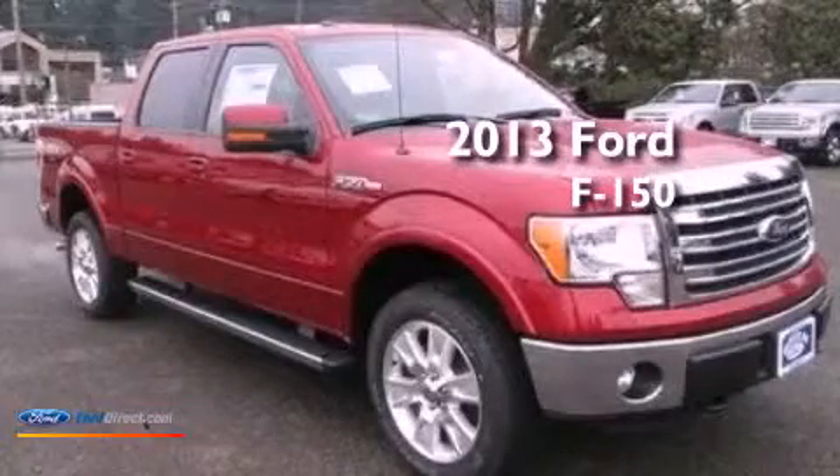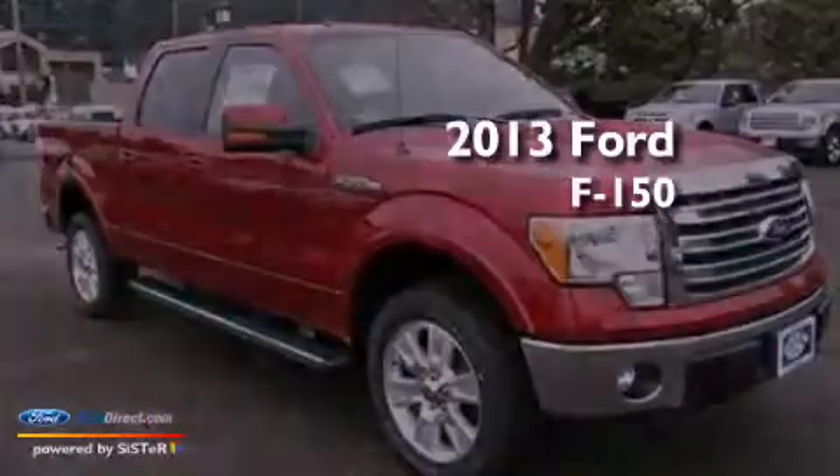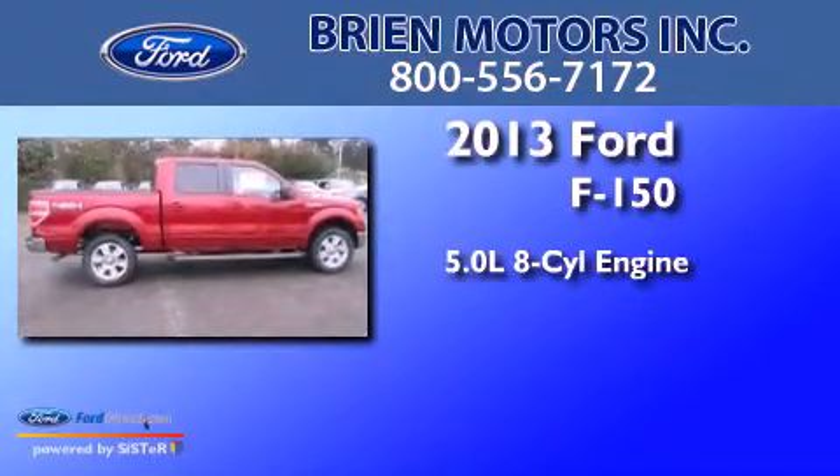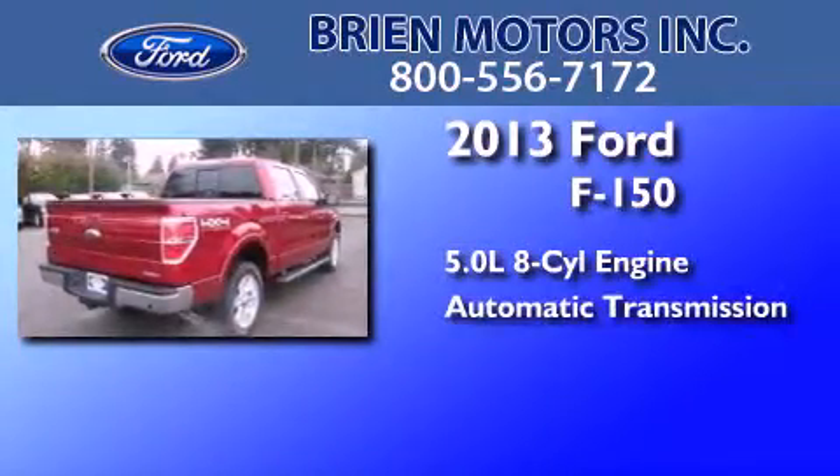This is a brand new 2013 Ford F-150. It has a 5.0-liter eight-cylinder engine, an automatic transmission, and four-wheel drive.